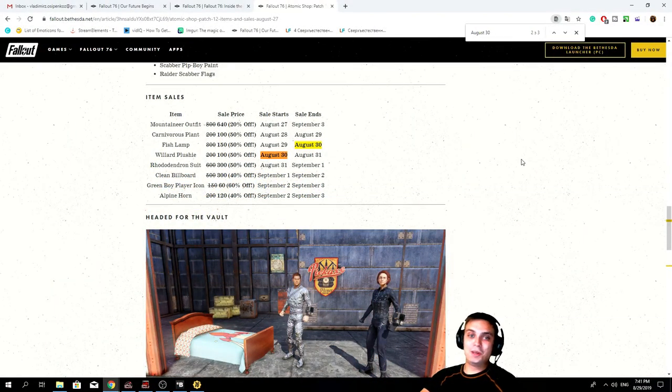Alright, so before we jump into the actual Atom Shop, there is an issue. A big one, actually. Bethesda made mistakes in their patch notes, which made me mislead you yesterday. And it was my mistake as well. Thanks to James Ronevich — I hope I pronounced that last name correctly — he pointed this out in the comments and I was like, no, no way.